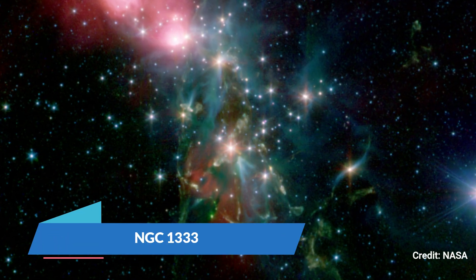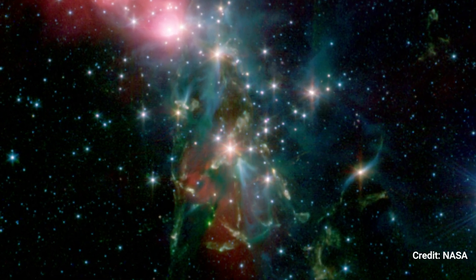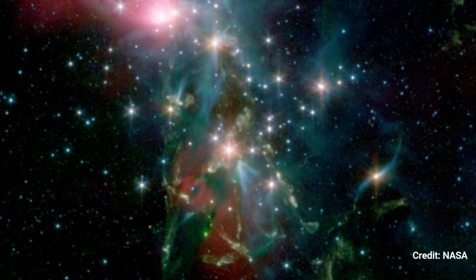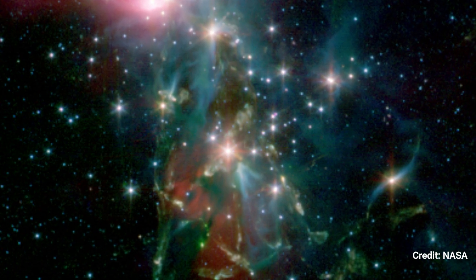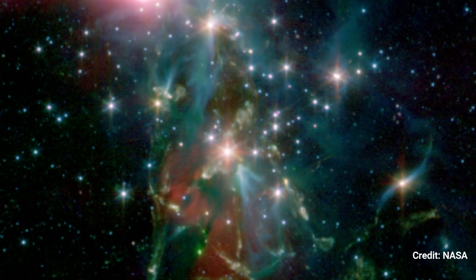NGC 1333: Webb will be used by scientists to seek for the tiny, weakest residents of the neighboring star nursery NGC 1333. It is an excellent location for searching for very faint, free-floating objects, particularly ones with planetary masses. The Spitzer Space Telescope took this image.